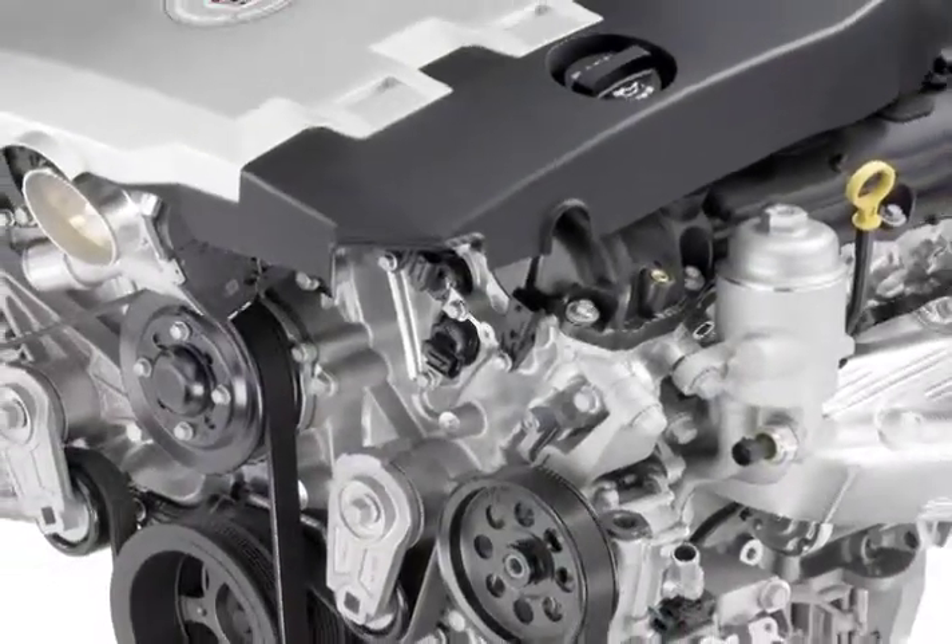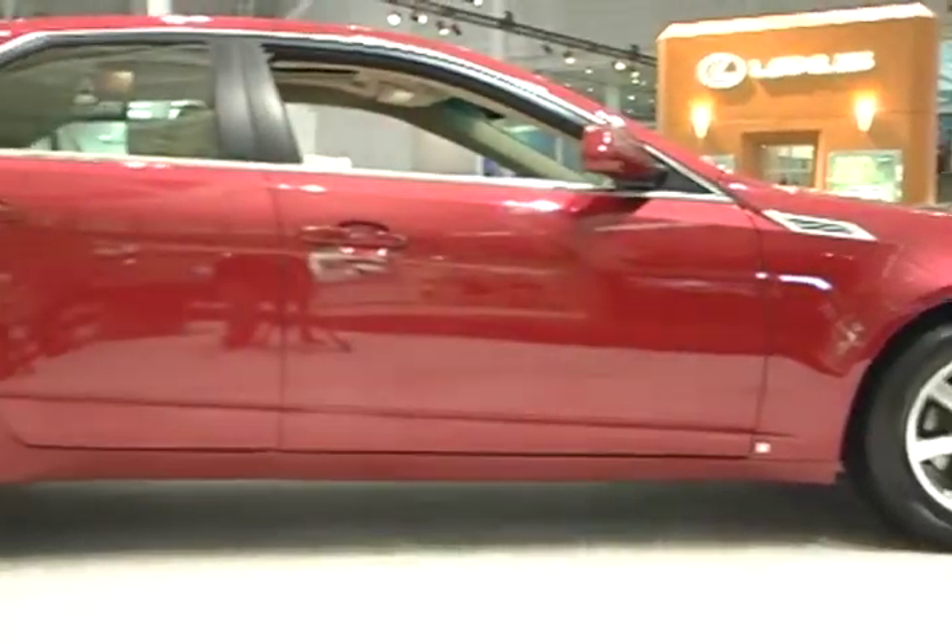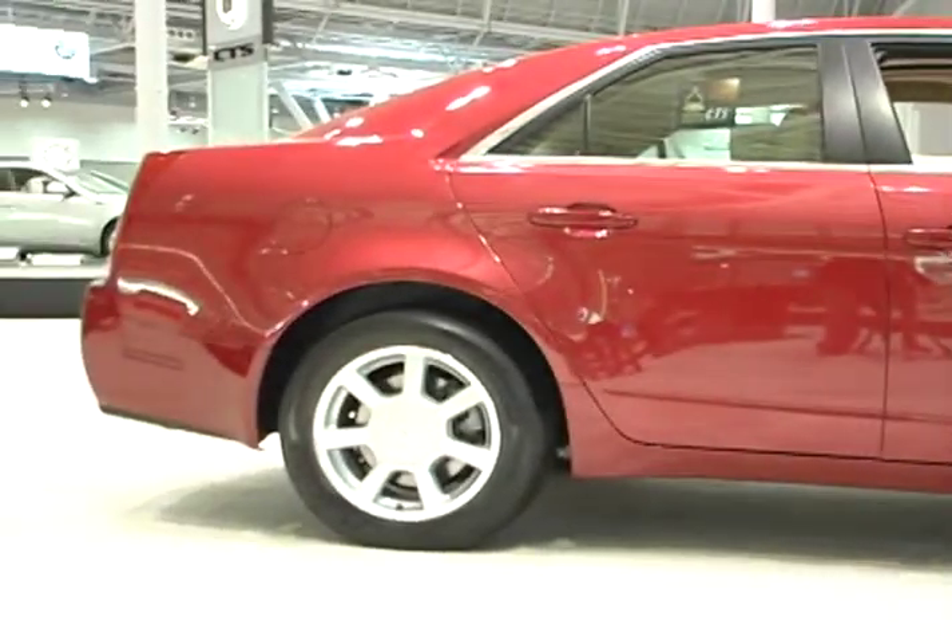A 3.6-liter V6 engine is the standard offering, producing 263 horsepower, while a direct-injected engine of the same size is offered that rings out 304 horses.